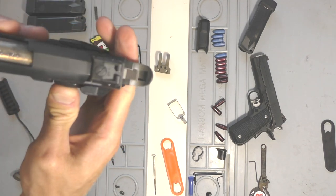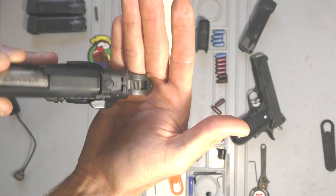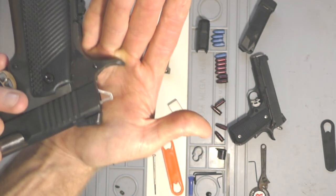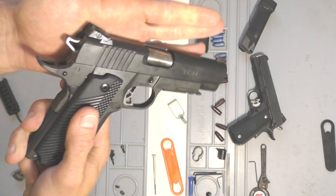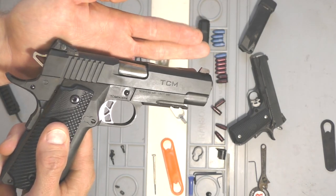You can see the adjustment on the top for the elevation and then the one on the side for the windage, and it tells you what's left and what's right.